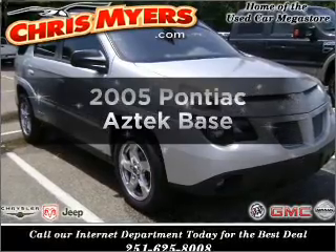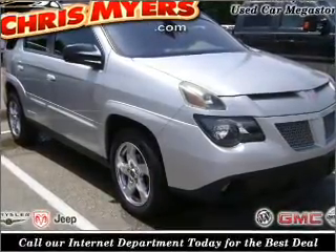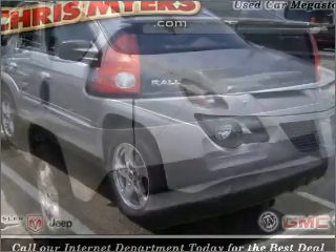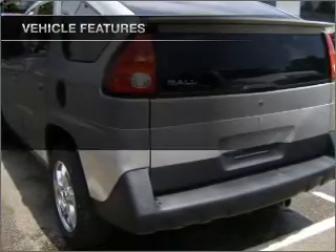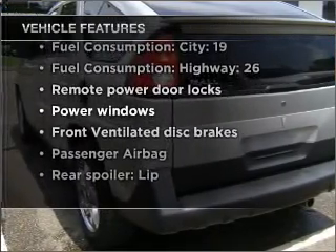Imagine yourself in this 2005 Pontiac Aztec. This is the set of wheels you've been looking for, with a reliable six cylinder engine connected to a smooth shifting automatic transmission. And with these notable features, you won't want to miss out on the opportunity to own this amazing ride.